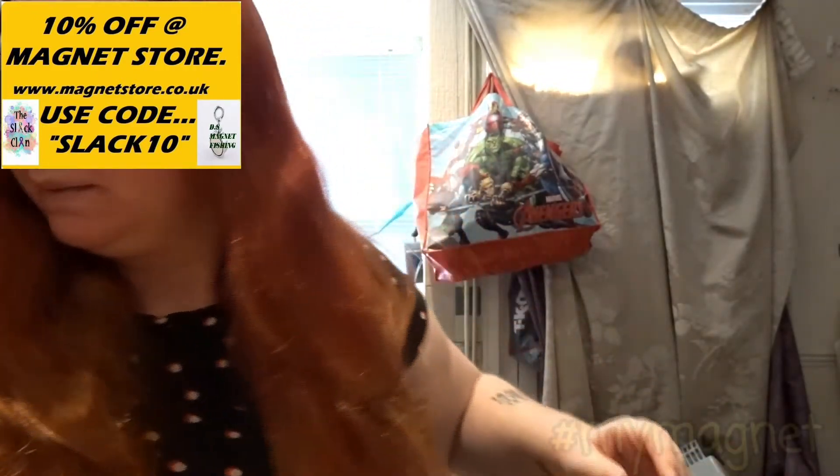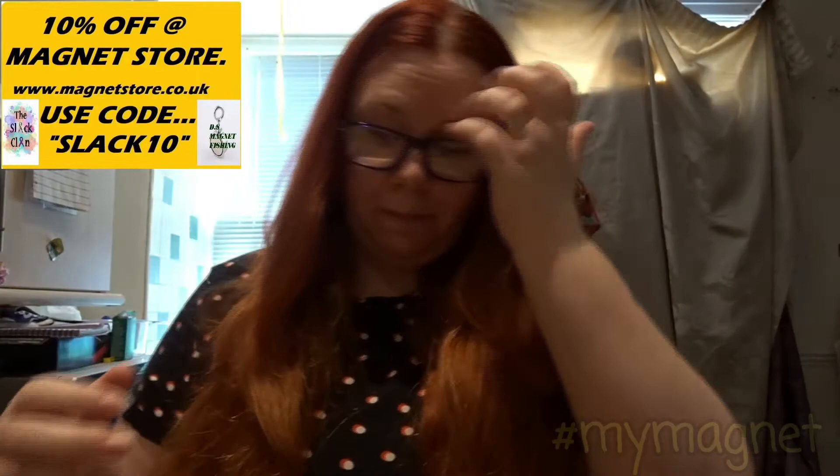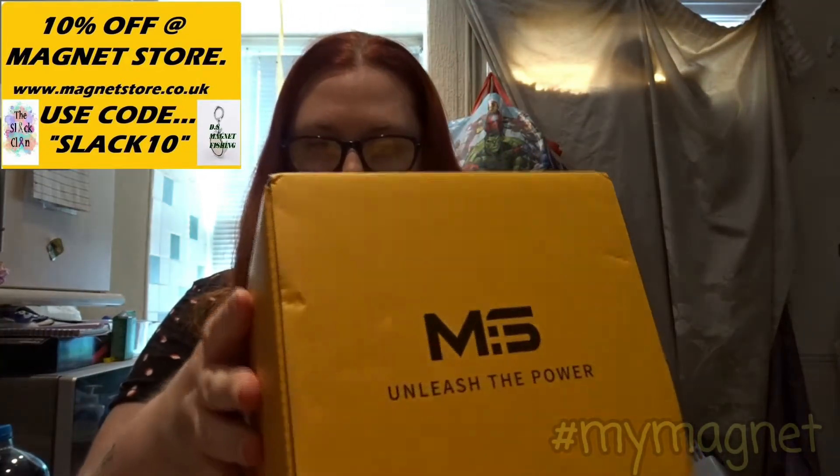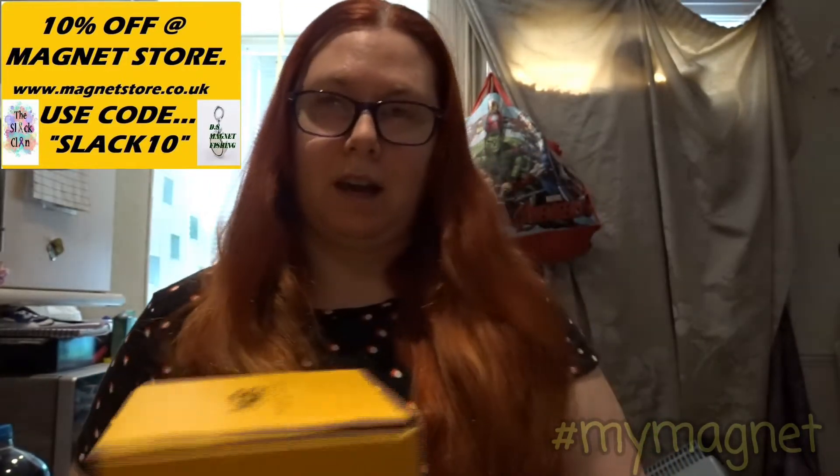Hey Slack Clan. So something very exciting has been delivered today. As soon as I show you the box you're going to know exactly where it's come from. Magnet store! I'll just move my phone right out of the way. So I've had something delivered today from the Magnet Store and I am so excited.